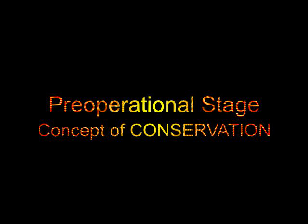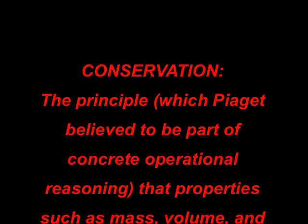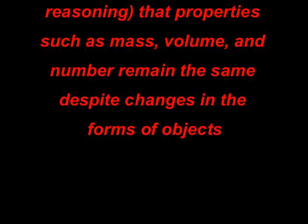Tonight we're going to talk about the pre-operational stage, which is the second stage of Piaget's cognitive development, from about two to six years old. We're going to tell you about the concept of conservation, which is the principle that properties such as mass, volume, and number remain the same despite changes in the forms of objects.